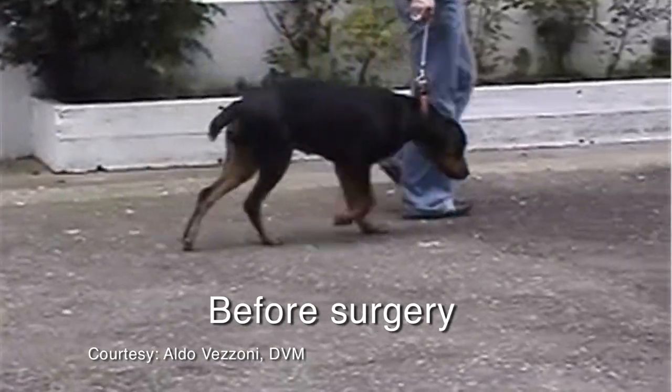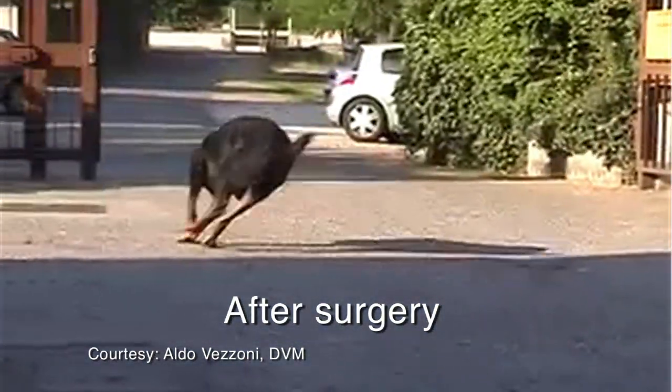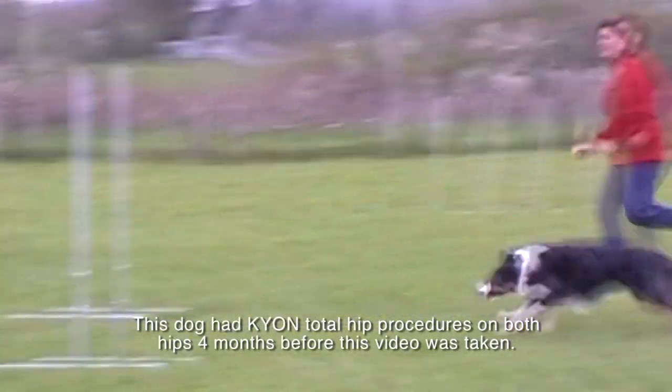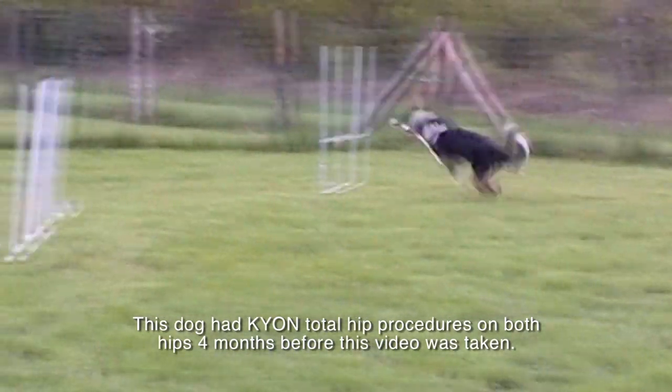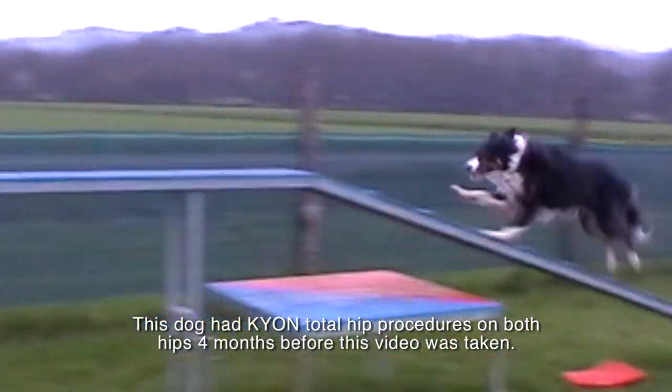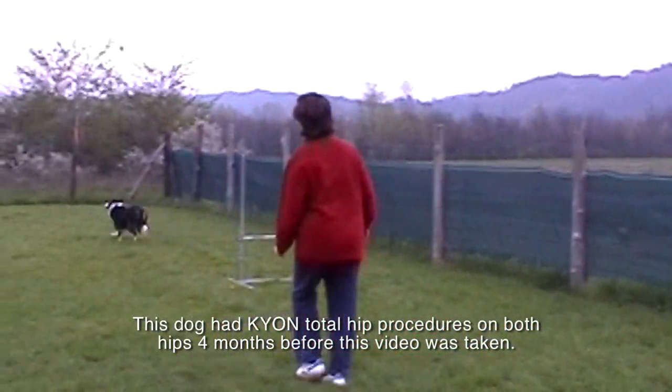I have a commitment to follow my patients, and my system is to call them every year for a recheck. If they cannot come, they send me an email with a video of the dog, so I can understand if everything is doing well. That has allowed me to understand the outcome, and the outcome is excellent.